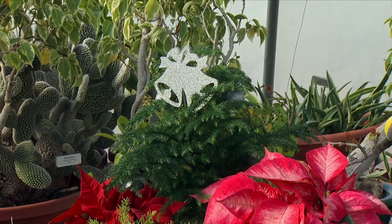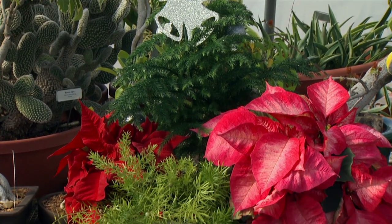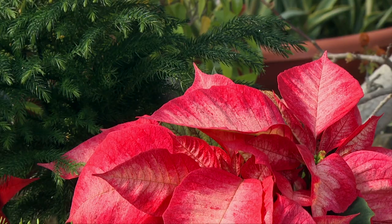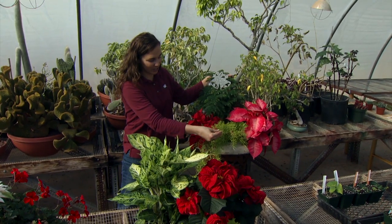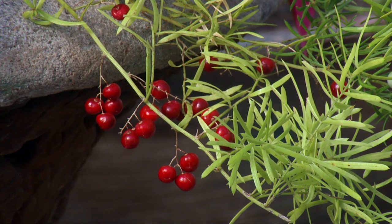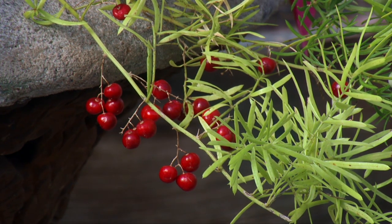One of the best pairings and simplest are two holiday favorites: the Norfolk Island Pine and Poinsettias. They look beautiful displayed together in a large container. Here I have a little asparagus fern to accent it — it even has some beautiful red berries to add to that holiday festive look.